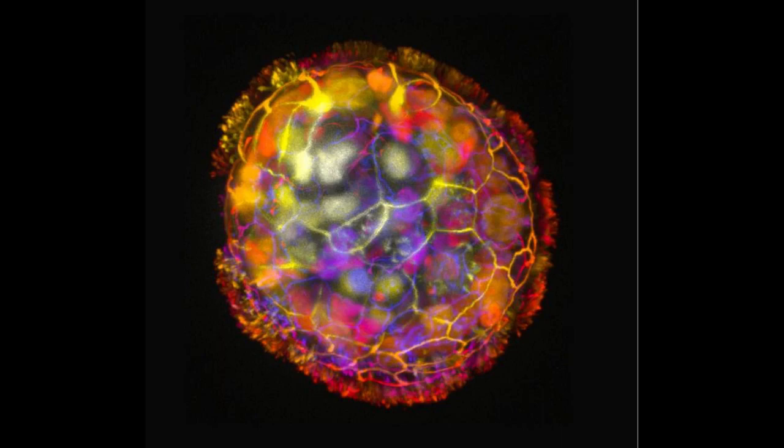Each anthrobot starts out as a single cell derived from an adult donor. The cells come from the surface of the trachea and are covered with hair-like projections called cilia that wave back and forth. The cilia help tracheal cells push out tiny particles that find their way into air passages of the lung. The researchers developed growth conditions that encouraged the cilia to face outward on organoids, and within a few days they started moving around, driven by the cilia acting like oars. They noted different shapes and types of movement — the first important feature observed of the biorobotic platform.